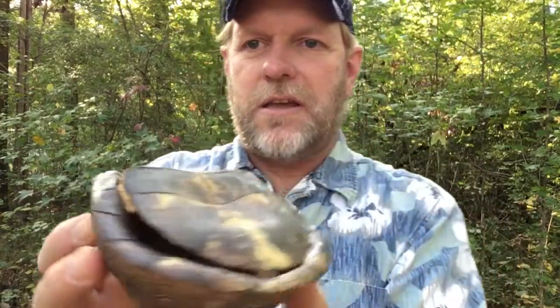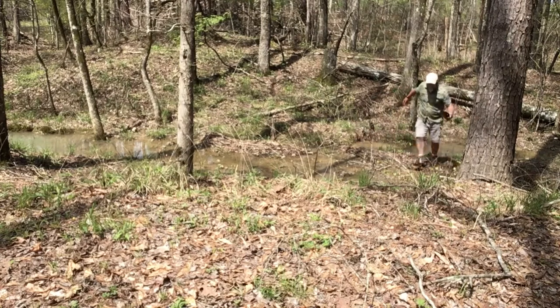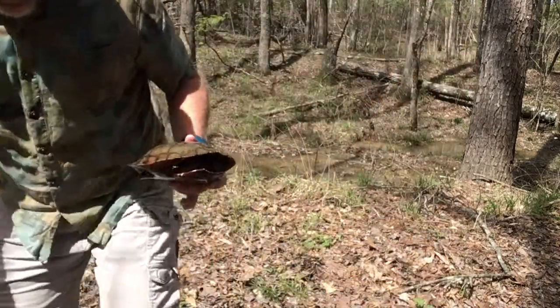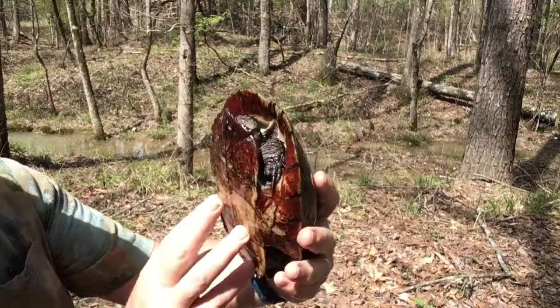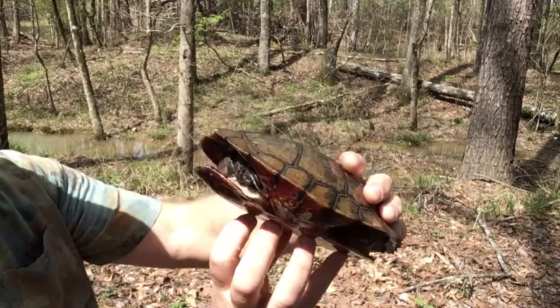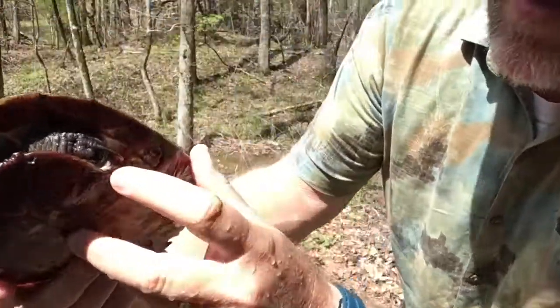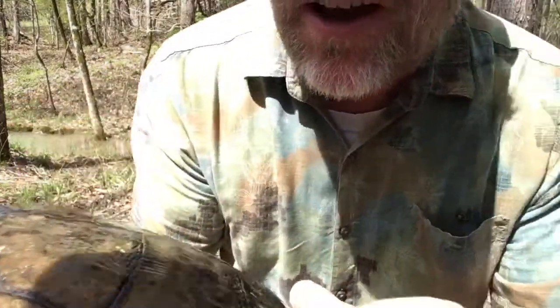That one goes like that, and this one sits in just like this — and voila, the turtle's shell is closed. After a couple of hours of hiking around and searching, finally I had success. I got a pond turtle. This is a male — I know that for sure. This is a male pond turtle, and you can tell that because of these really long claws right there. Those really long claws tell me that this is a male pond turtle.